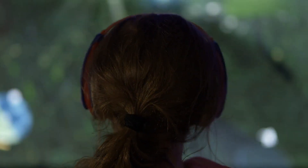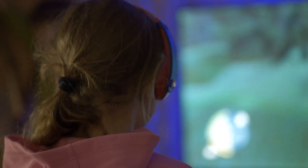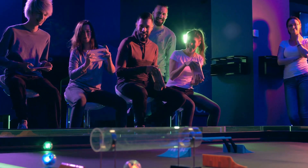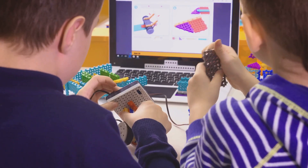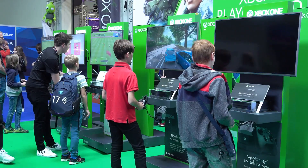So the next time you pick up your controller or tap on your screen, remember the magic behind the scenes. The code, graphics, sound, gameplay, and testing all come together to create the awesome games you love. Isn't that amazing? Thanks for joining me on this magical journey through the world of video games. Keep playing, keep exploring, and maybe one day you'll be the one creating the magic. Until next time, happy gaming.